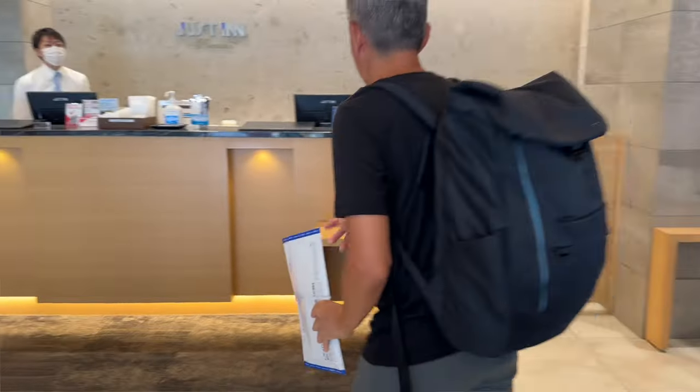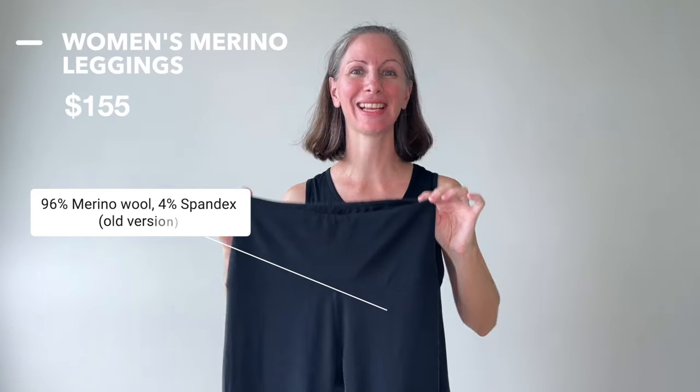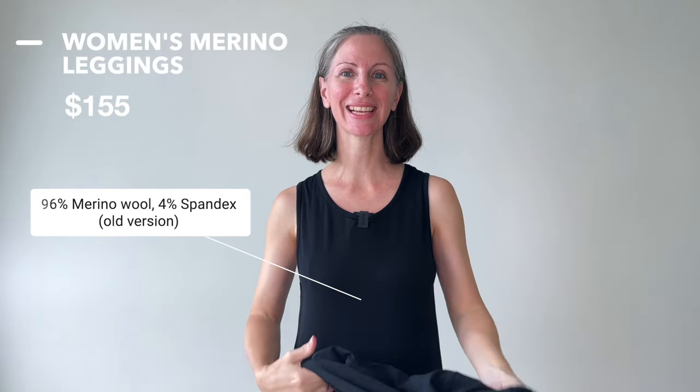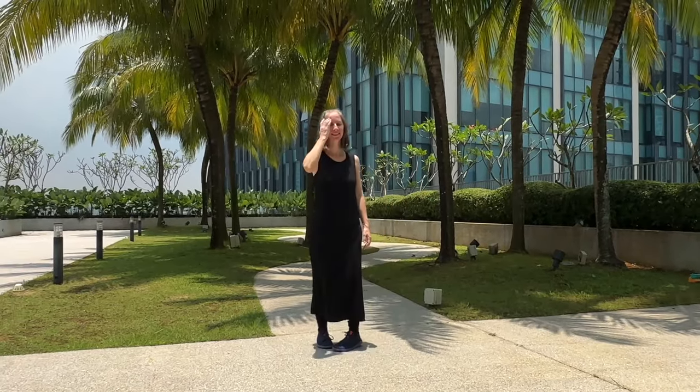The t-shirts come in bundles — if you purchase a bundle, you can save a pretty good amount. Women's Merino leggings. A pair of Merino wool leggings is a must-have for my travel capsule wardrobe. I like to layer them under my dresses.